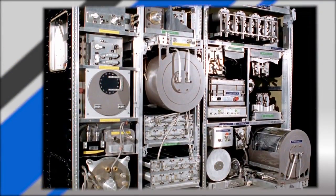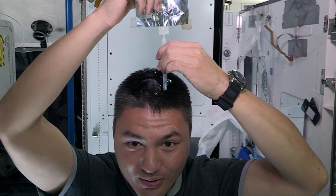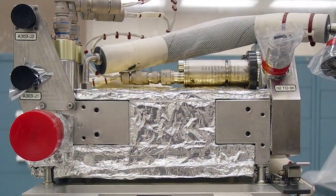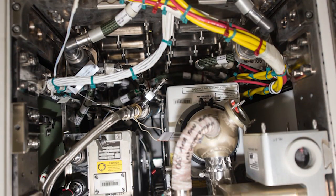Water is collected in the station's water recovery system from virtually any place it can — urine, hand washing, oral hygiene, sweat, even the crew members' breath. The water is filtered and distilled within the system to produce drinking water. Some water is fed into the oxygen generation system that splits hydrogen and oxygen through a process called electrolysis to produce breathable air.